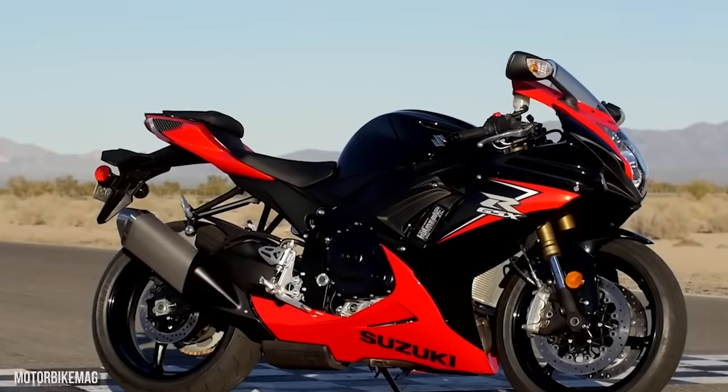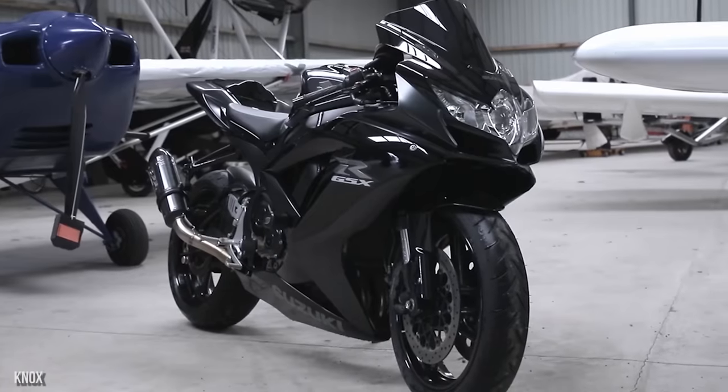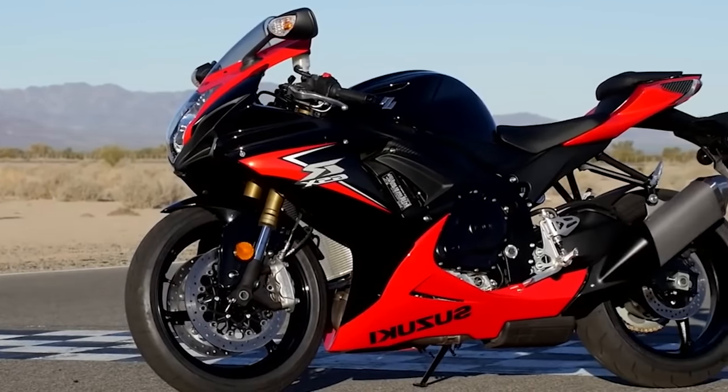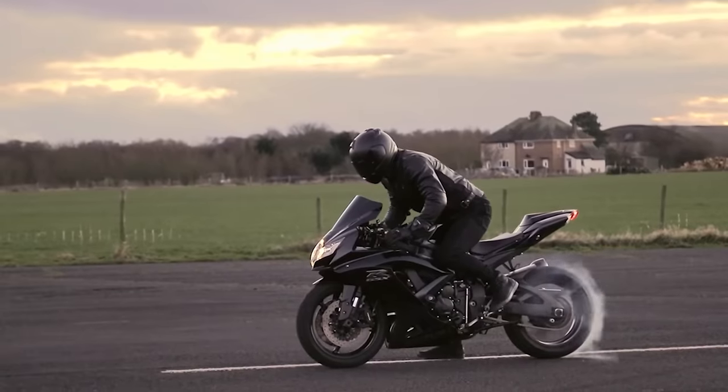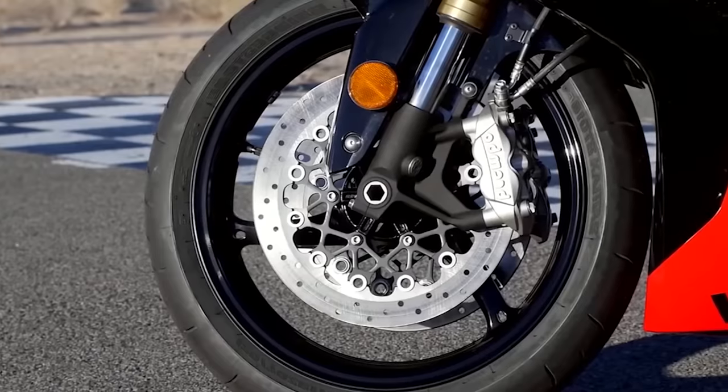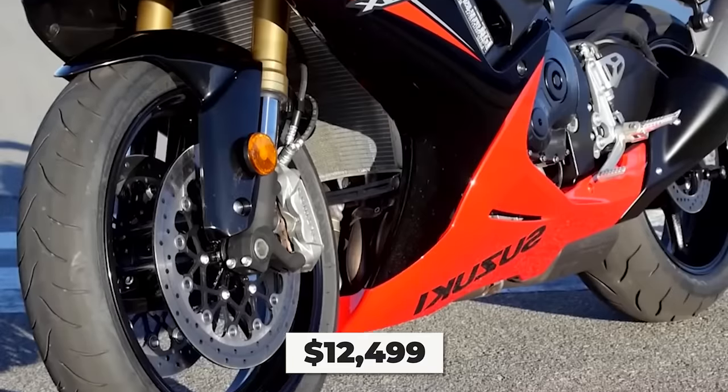The Suzuki GSX-R750 is also found in Reeves' collection. It may not be one of the most expensive, luxurious, or rare bikes in his collection, but man, does it look cool. We see why the actor keeps one in his garage. This bike can be yours for only $12,499.